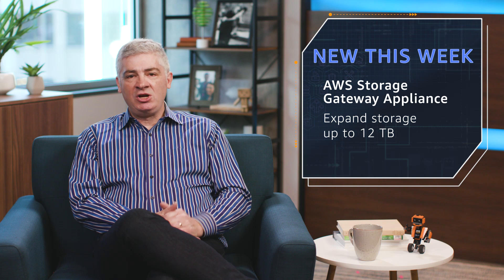Big update for the AWS Storage Gateway appliance. Now available for ordering and for use in Europe. You can expand your storage up to 12 terabytes, and you've also got a brand new option to use 10 gigabit fiber optic networking instead of copper.